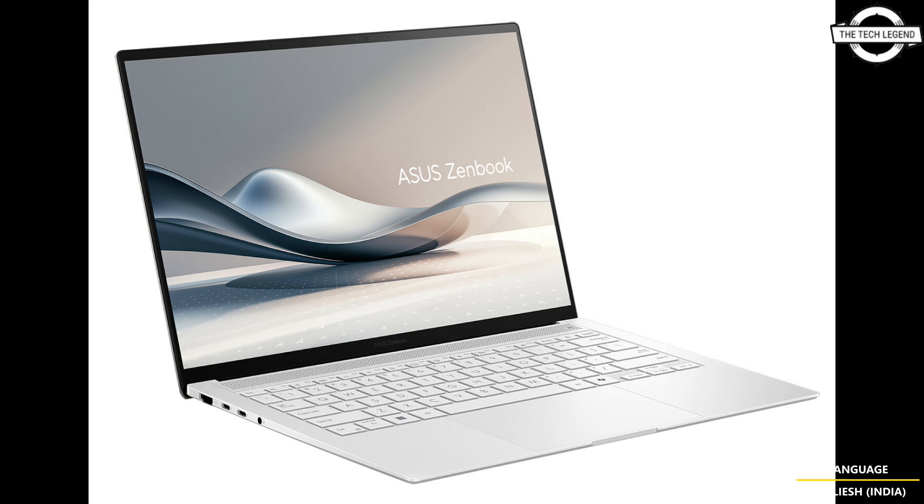The Zenbook S14 is powered by up to the latest AI-enabled Intel Core Ultra 9 processor Series 2 with Intel graphics, delivering up to 48 NPU TOPS.